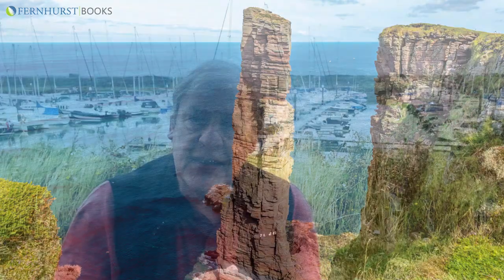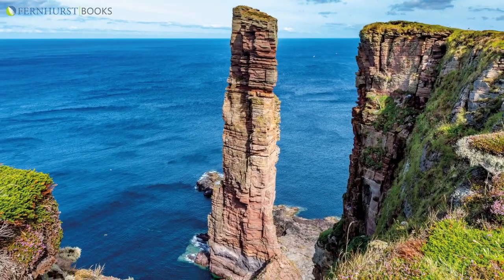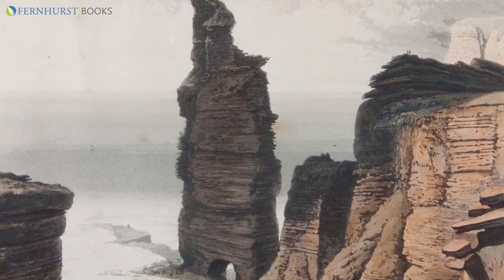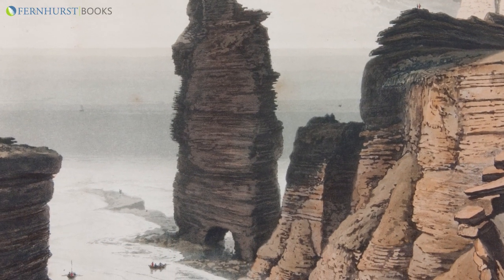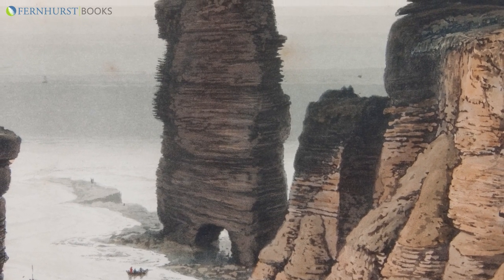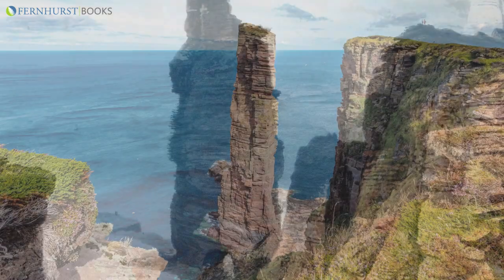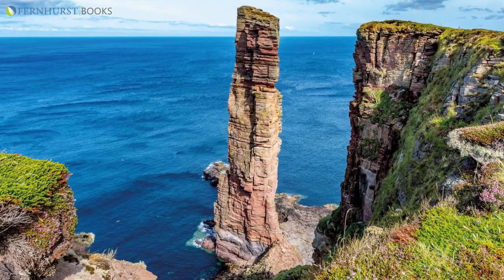And I'll show you a really good example. This is the Old Man of Hoy in the Orkneys — it's the tallest sea stack in the country. But it didn't always look like this. A watercolour painted 200 years ago shows it was wider, taller and had a sea arch at its base. In 200 years, relentless wave action has eroded away the sea stack to what it is today, and the whole rock formation is expected to collapse at any time.